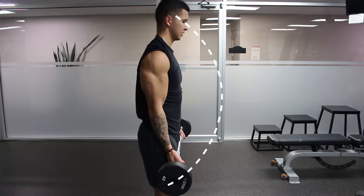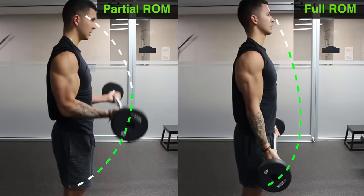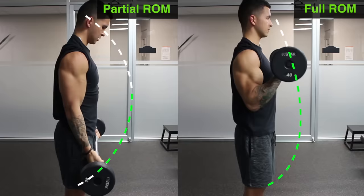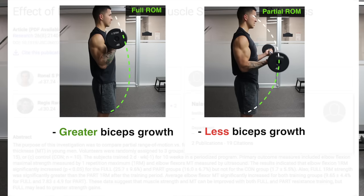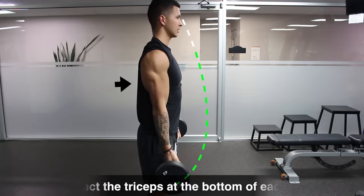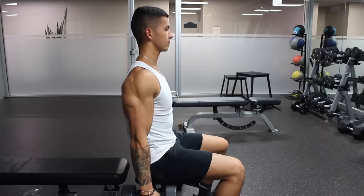Although a partial range of motion can be used to target specific regions of the biceps, generally you want to use a full range of motion to optimize overall development. Several studies have favored full range of motion over partial for both strength and muscle growth. For example, a 2012 study by Pinto and colleagues found that in 40 male subjects, using a full range of motion during the biceps curl led to significantly greater biceps growth and a 25% increase in strength, compared to just 16% in the partial range of motion group. You can implement this by contracting the triceps at the bottom of every rep to ensure the biceps are fully lengthened before each rep, which also helps maximize biceps recruitment due to the concept of reciprocal inhibition.